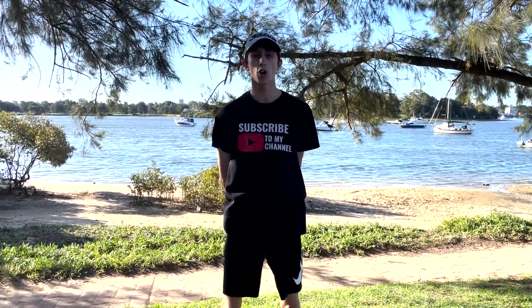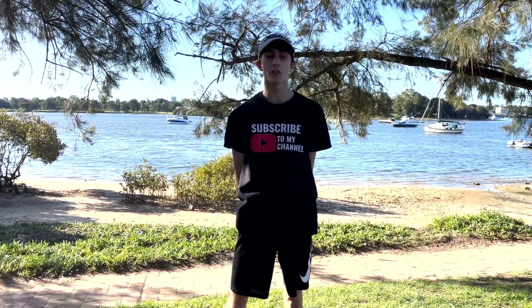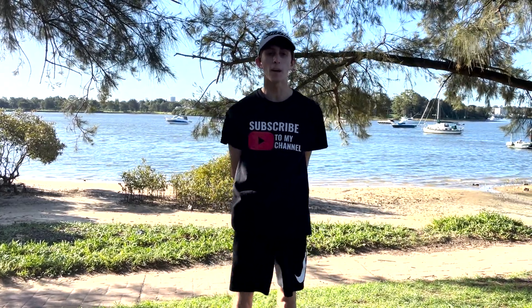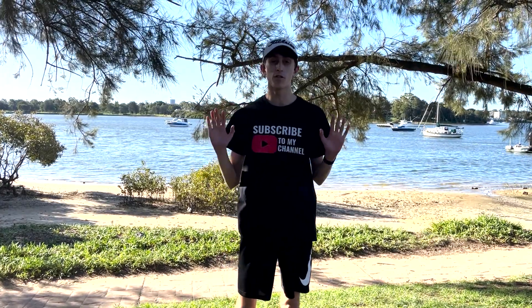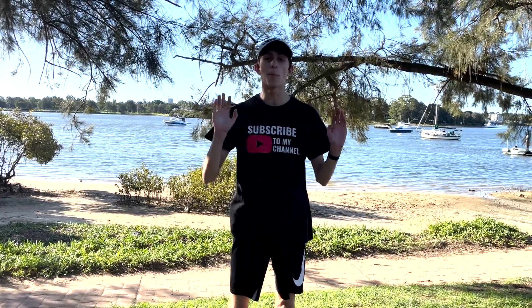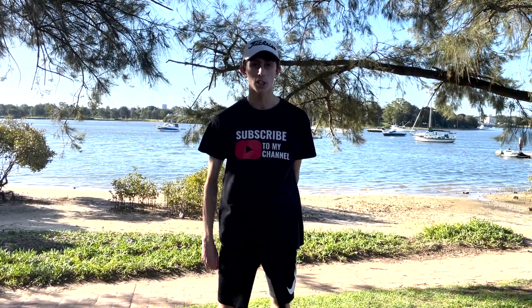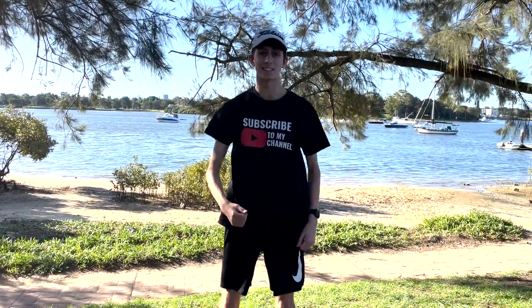Yo, what's up guys, it's your boy John Jr. Golf here, back with another video. Today I'm going to be doing another vlog for you guys. In this vlog we will be going to Canada Bay to look at all of the surroundings, including waterfronts, parks, and so much more. I hope you guys enjoy this video — make sure you smash that like and subscribe button, and we'll get started by taking a look at the beautiful surroundings. Let's go!